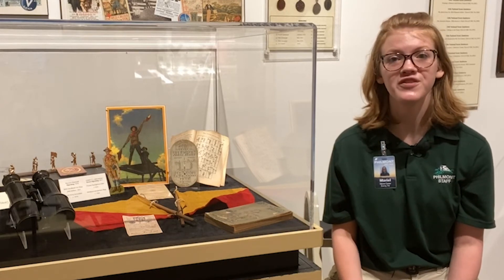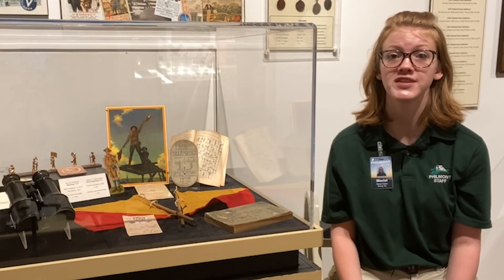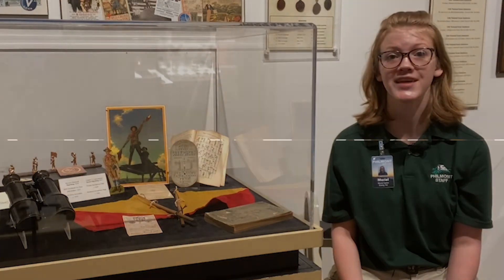That is all for today. Please join us again as we showcase more artifacts and history from the National Scouting Museum at Philmont Scout Ranch.